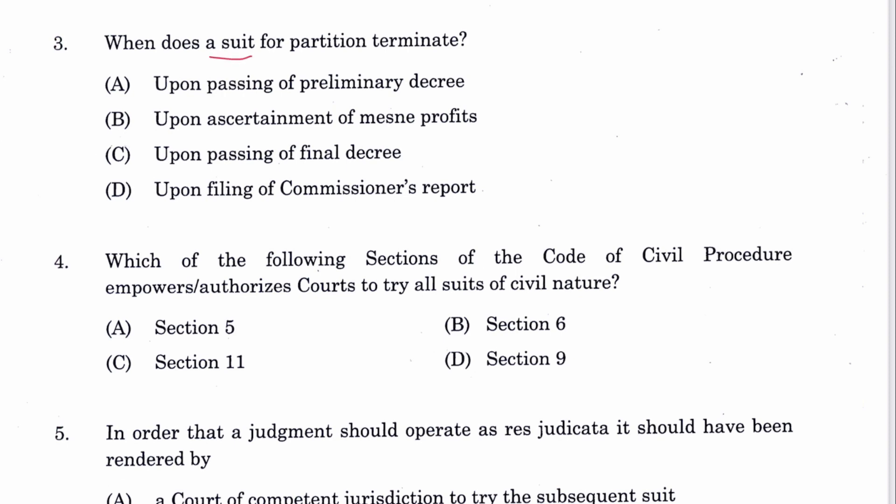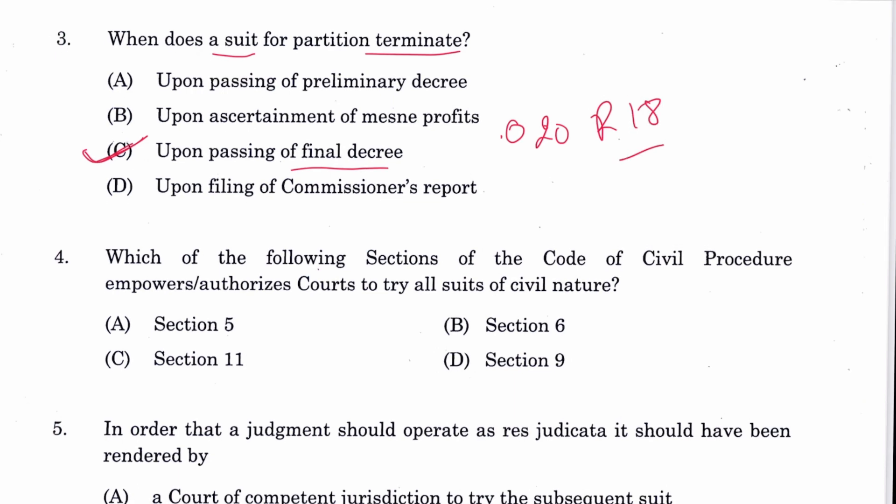Question 3: When does a suit of partition terminate? Upon passing of the final decree. There can be a preliminary decree obviously, and you can see Order 20, Rule 18 for that. C is the answer.